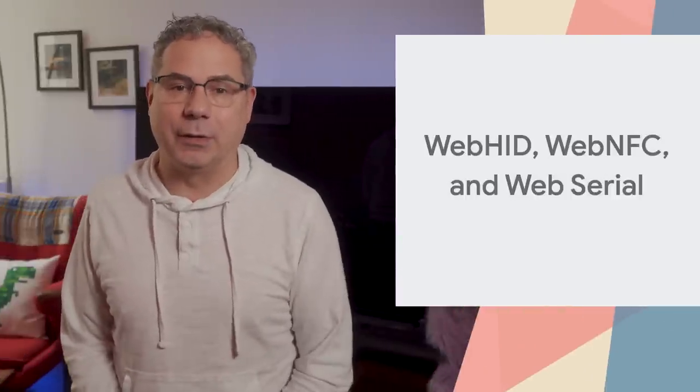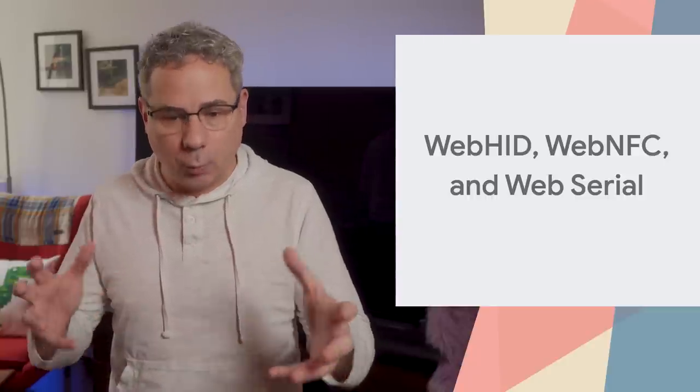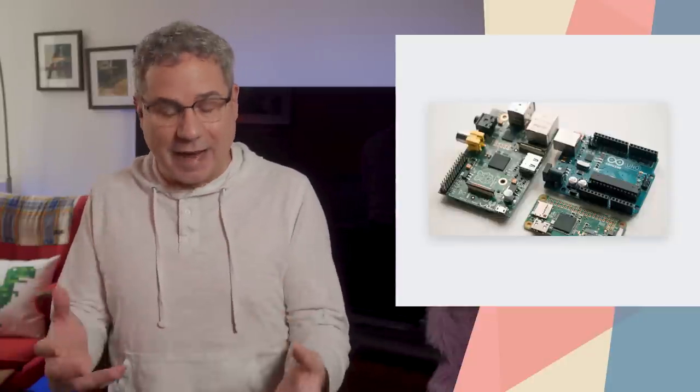I'm really excited about WebHID, WebNFC, and WebSerial. They open up new scenarios for users that were never possible before, interacting with real-world hardware. It allows makers to connect to fun and quirky hardware, video conferencing apps to use those dedicated telephony buttons on specialized speakers, or any other number of use cases.